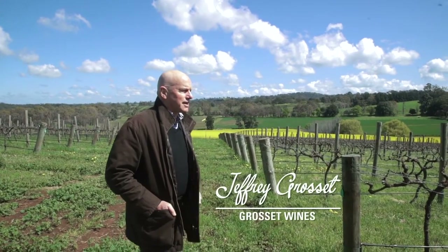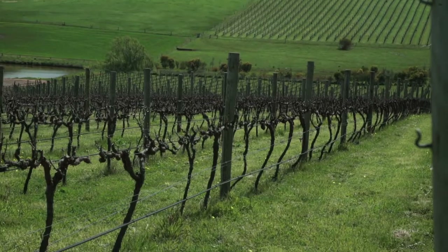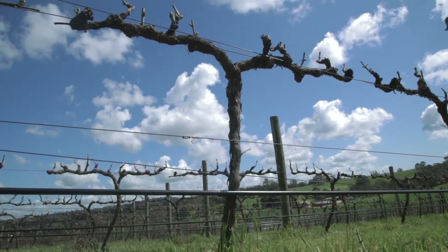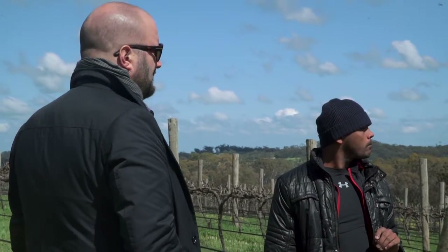This is a six hectare property and it's all Riesling. I looked for a long time for a vineyard because I wanted a classic Watervale site that gives that generosity that we talked about. We've planted 6,000 vines now in total, but this is the only area that we'll be planting to get the red loam on limestone.